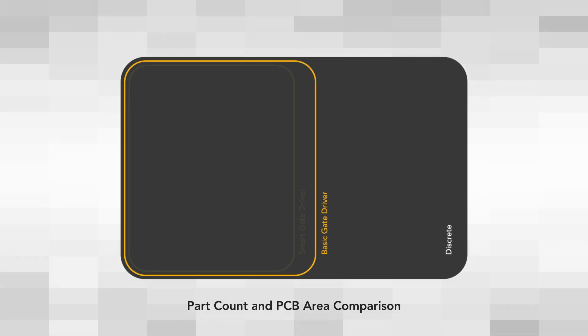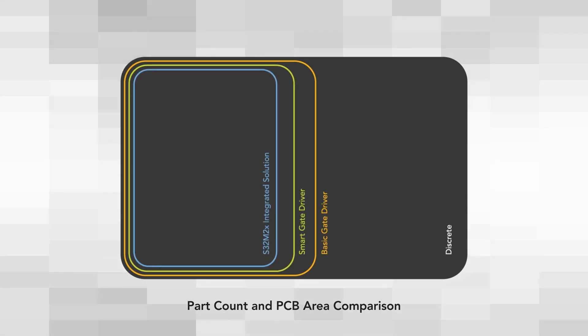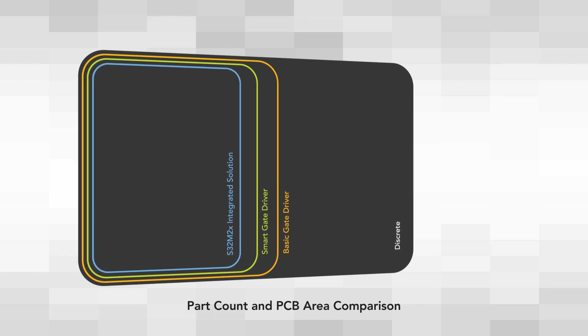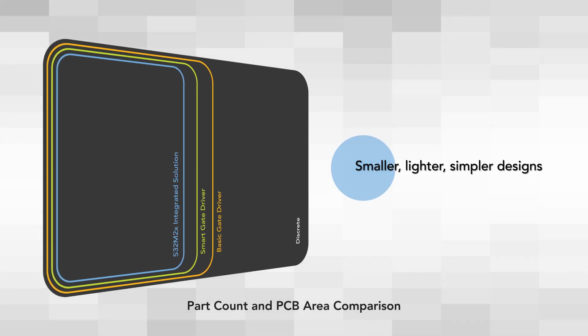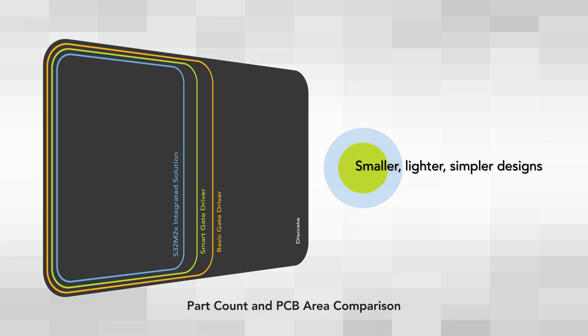This reduces component part count and PCB area compared to a discrete solution and different types of gate driver ICs, enabling smaller, lighter, and simpler designs. It also supports single or dual shunt designs.